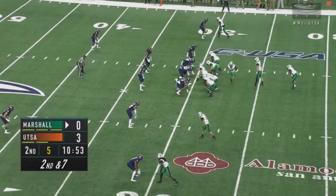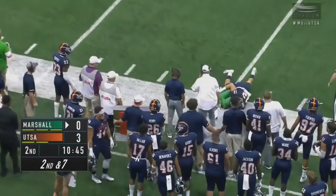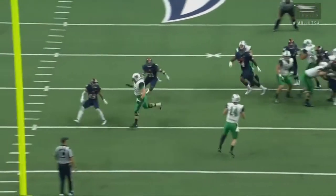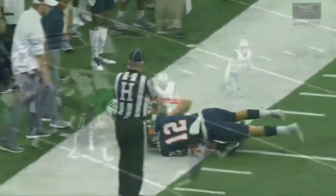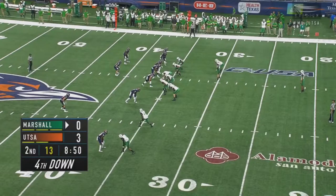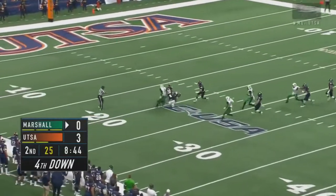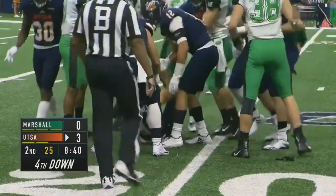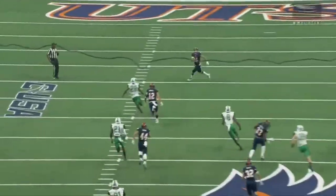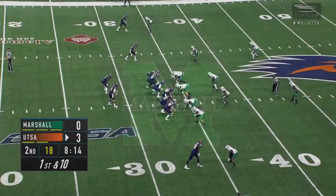That's a backbreaker. Second and seven on the 30 for the Thundering Herd: Litton with time, man open, pass complete to Nick Matthews. Nick Matthews is a great story — an all-met football player outside of Washington, D.C., who hadn't received a ton of playing time, with four catches on the season, all last week. Corey Vedvik averaging almost 45 yards per kick on the season, just 36 on his first two — that one caught at the 20 by Brady, with good coverage on the punt unit for Marshall.